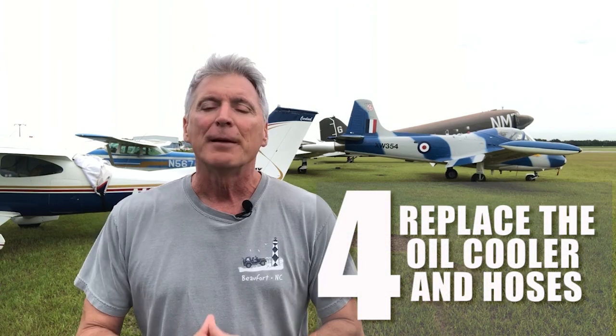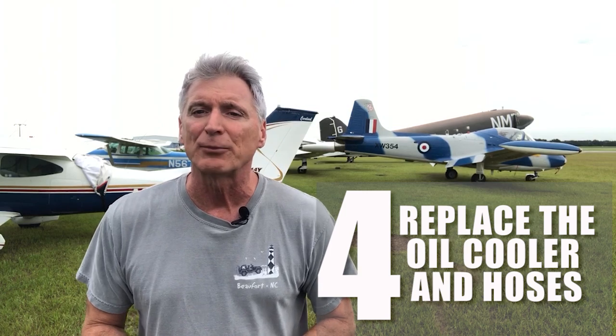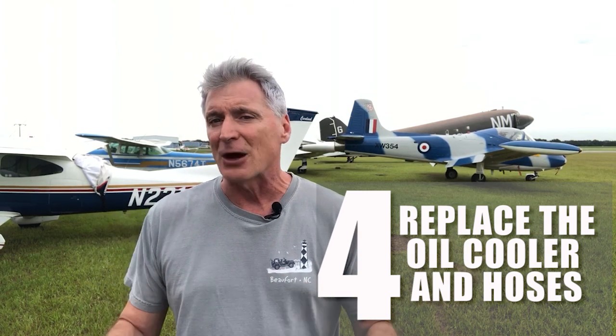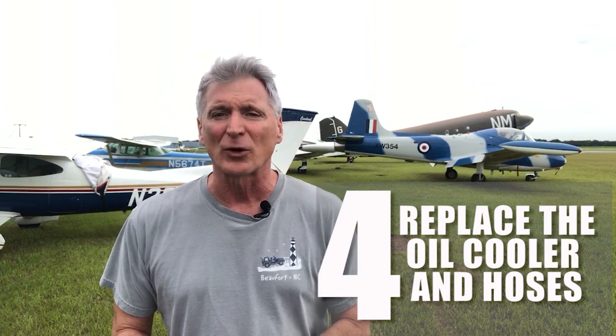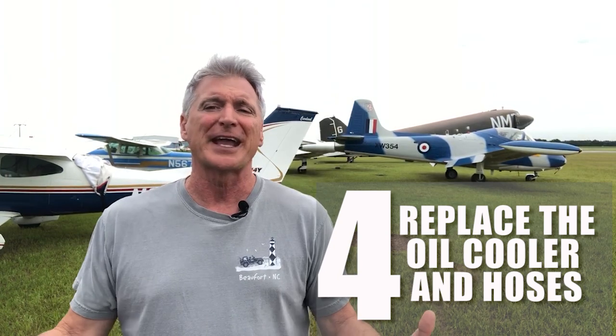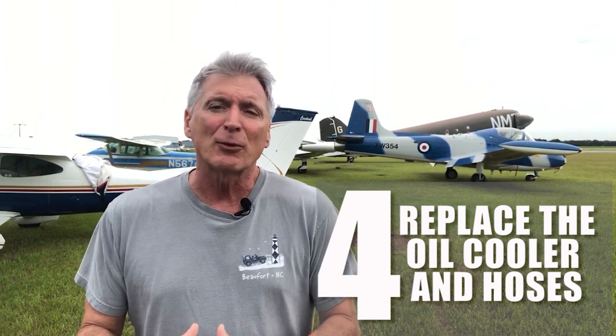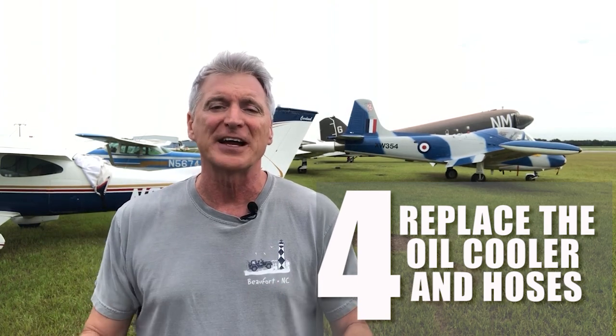Number four: make sure you replace the oil cooler and all the hoses. This is really important. While the engine is out, take care of all these little things. For example, my cabin heater never really worked well, and I was finally able to get that working — it was all mechanical, all in the linkages, but with the engine removed we could finally pay attention to the linkage and find the problem.